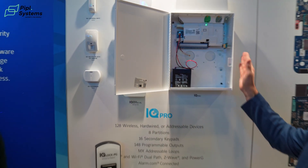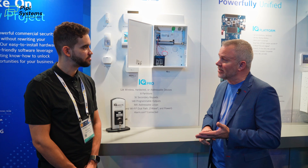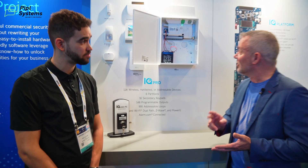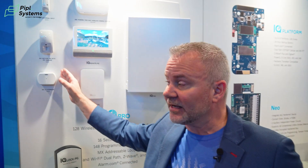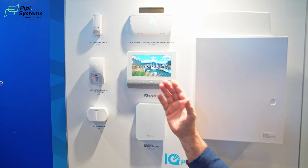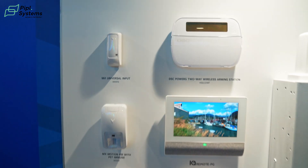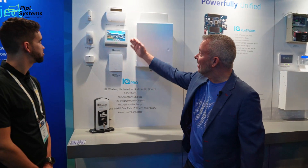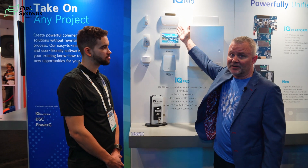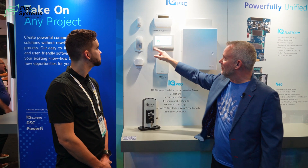We can go up to 128 zones and we have eight partitions. You can expand it on hardwired or wireless — so you can do 128 wireless PowerG and also 128 wired, a mixture of those two. We have devices that are wireless that can connect through it, and we have wired devices as well. This product here is an addressable input module, so we can wire a loop of addressable devices — up to 124 addressable devices — wired into the panel. We have three different keypad options: a rubber button keypad, a full touchscreen with full alarm.com functionality.